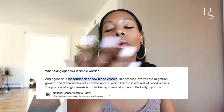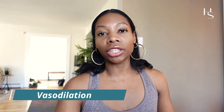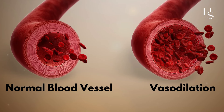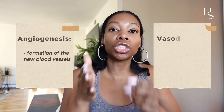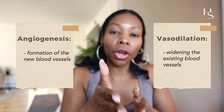Another process called vasodilation specifically is to enlarge your current blood vessels so that you can get more blood flow through the scalp. They're both a little different but the same. Angiogenesis is the formation of new blood vessels, and vasodilation is widening your existing blood vessels to allow more blood flow. The mechanism of action is different but the outcome is the same.